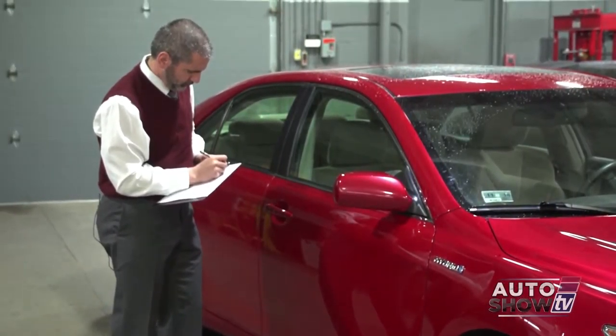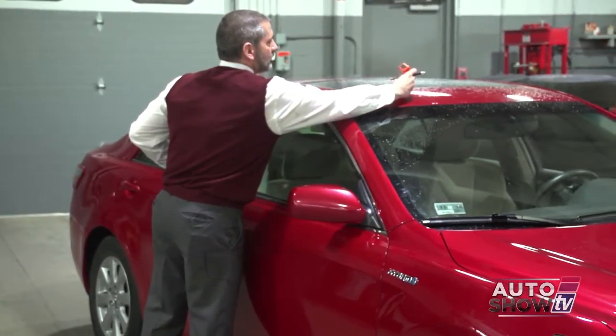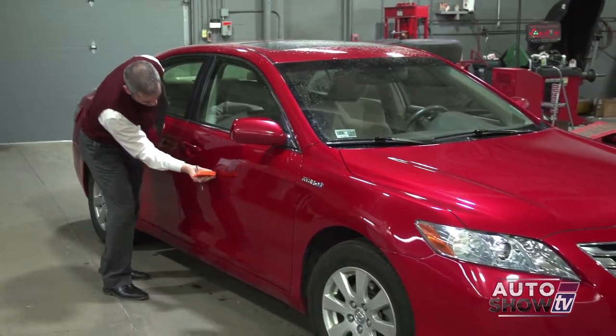If you're thinking about buying a pre-owned vehicle, here are some things to think about. I recently met with Brian Benoit at Anker Nissan and learned about their process of evaluating a used vehicle, because there's more to it than meets the eye.